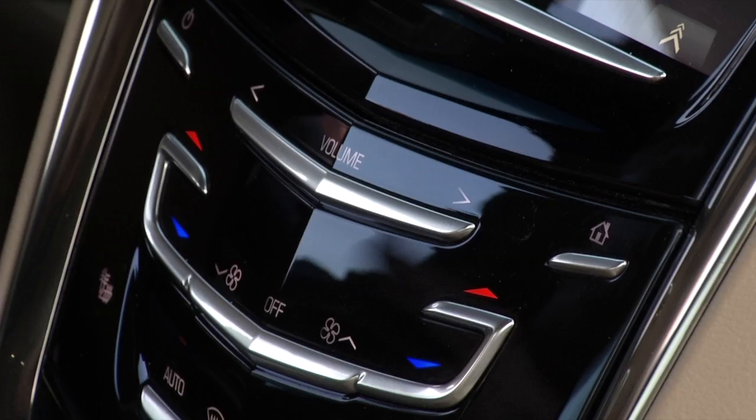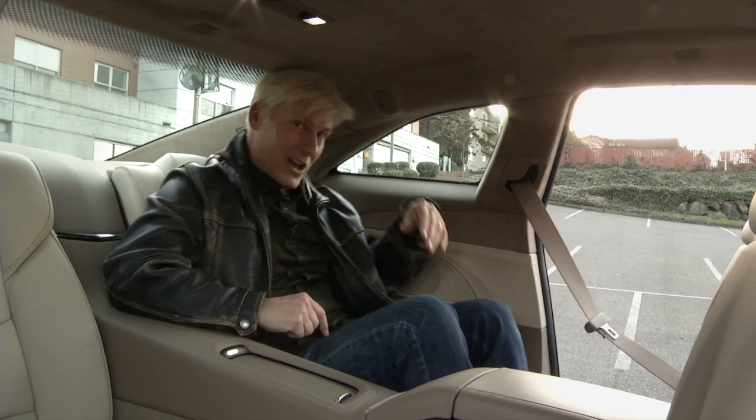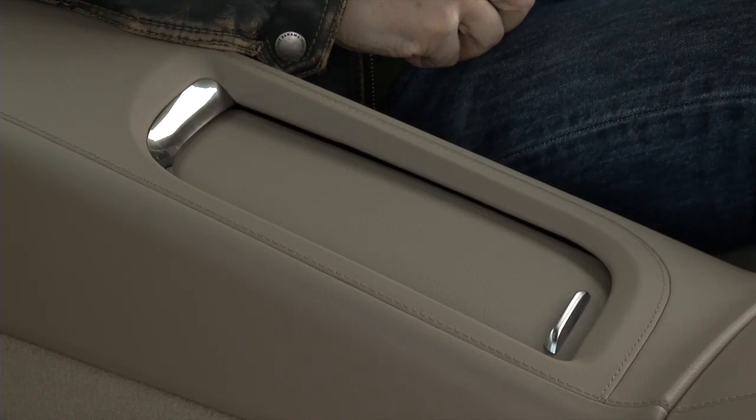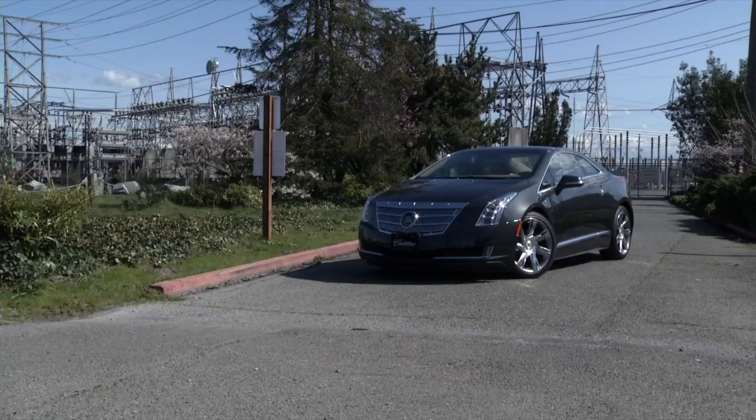The organization of the CUE user interface is well done. The sensitivity of the haptic surfaces is not. Put simply, friends won't let adult friends ride in the back of the ELR. Cadillac sells this as a 2-plus-2. Kids will be fine.